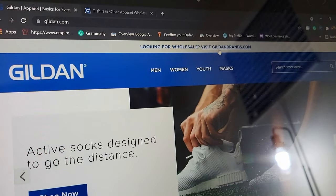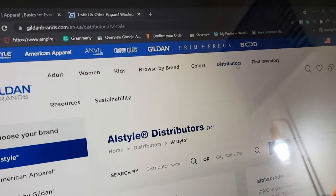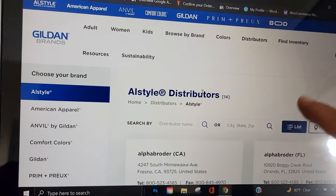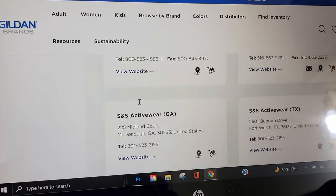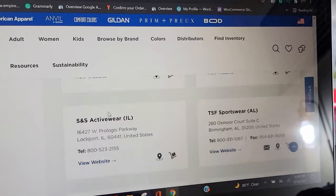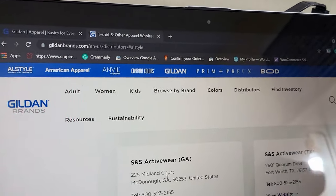If you're looking for wholesale, visit GildanBrands.com. You can find a distributors tab right there, and once you click that link it will pull up vendors. Alpha Broder is actually a good company and there are a bunch of warehouses through them. SNS — you will have to have your business license and all that for them, but they're pretty solid, same with TSF.